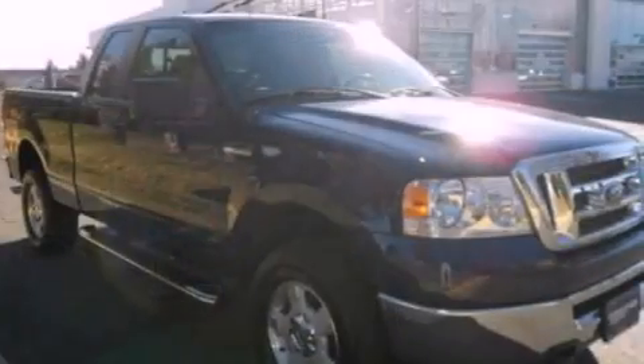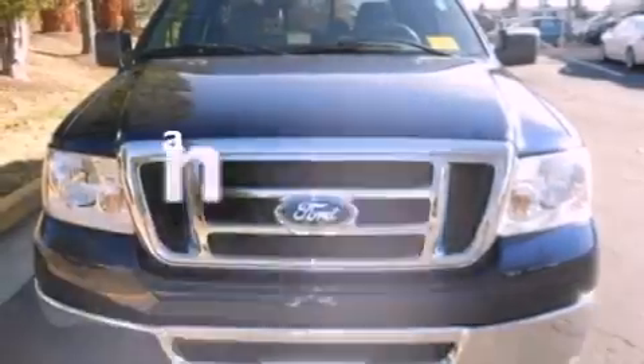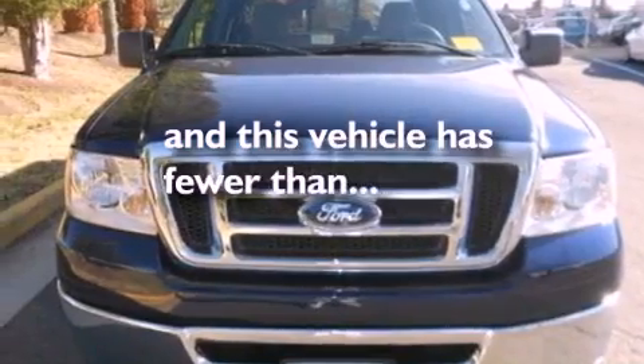Automatic locking wheel hubs, running boards, an anti-lock braking system, air conditioning. And this vehicle has fewer than 47,000 miles on the odometer.